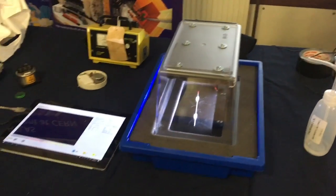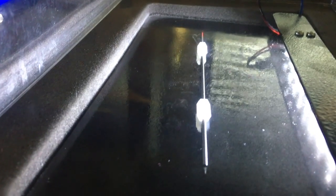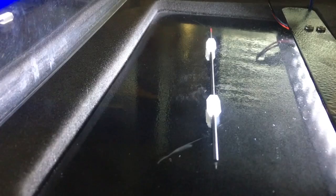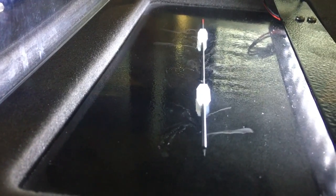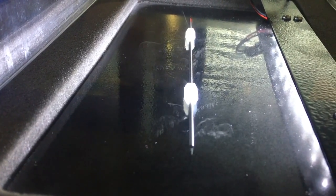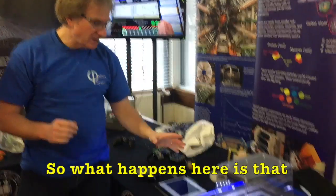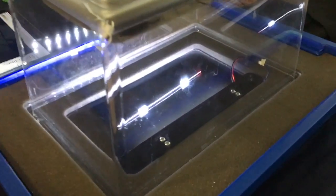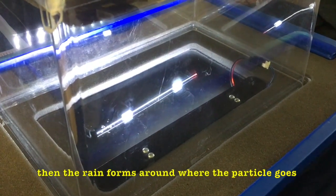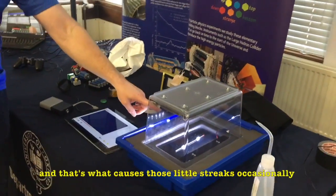Well, this is cool — what is this? The rain forms around where the particle does, and that's what causes those little streaks.